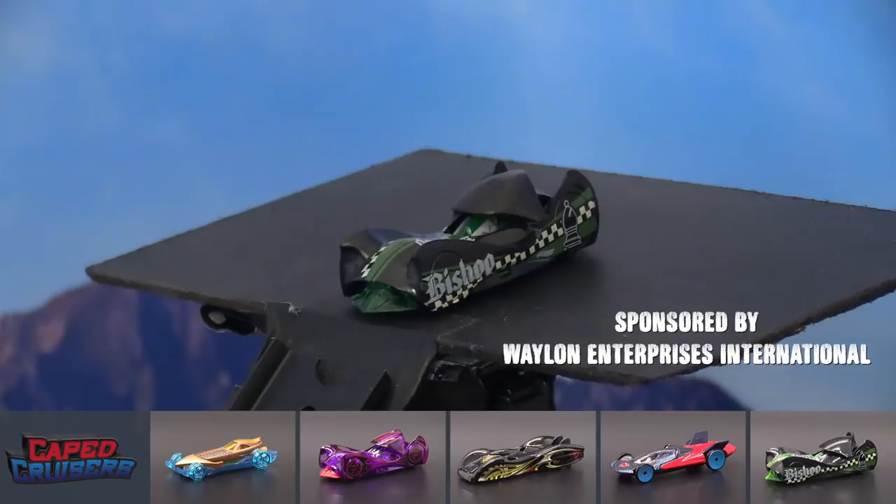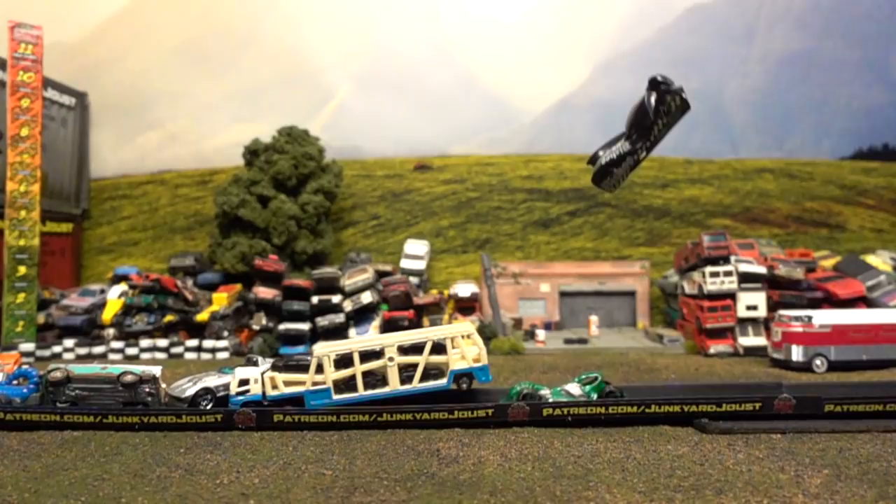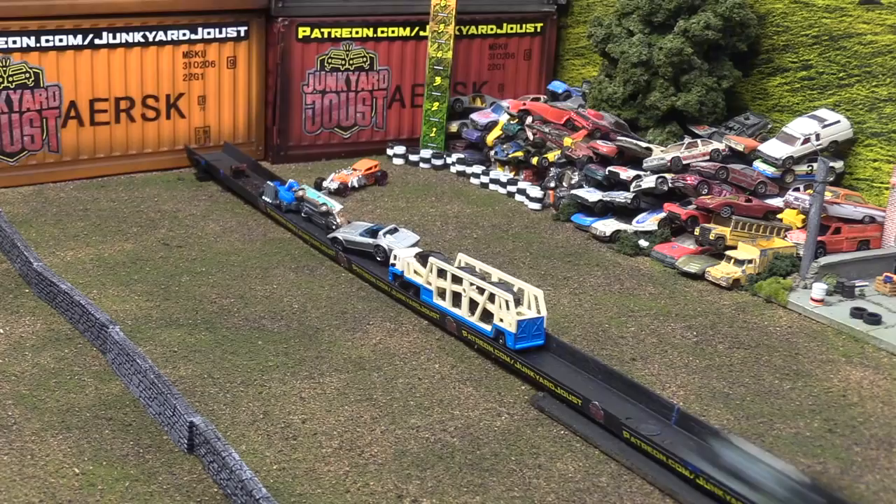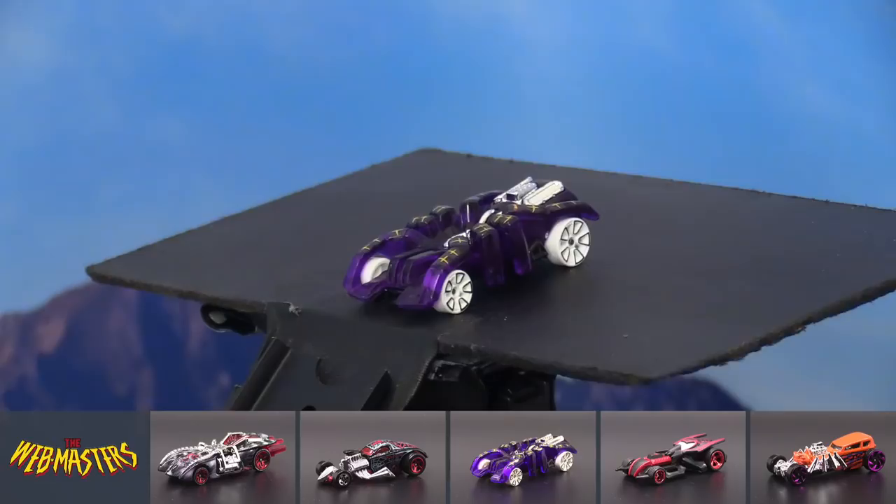Up first for the Cruisers, it's the Bishop. This car could have some undercutting ability. That thing just went flying — I think we might have just reached 11! The shell, the top of the car, just blows off and lands on the side of the track. Now you've got an interesting situation with the back of that car — it could actually be a jump for other cars.